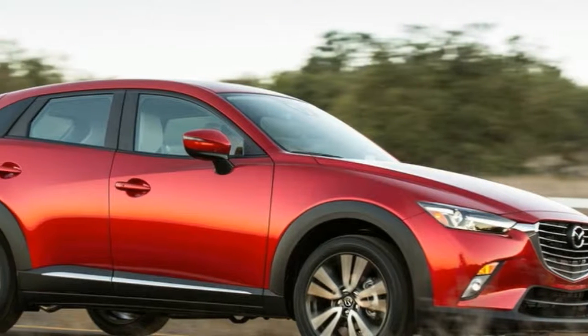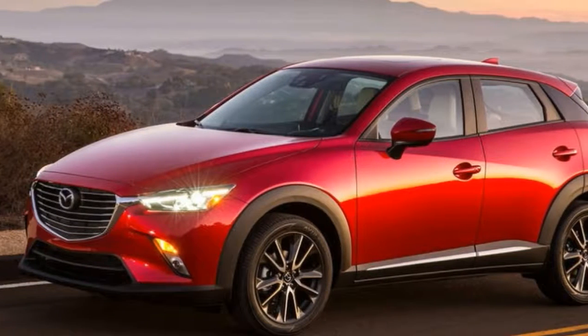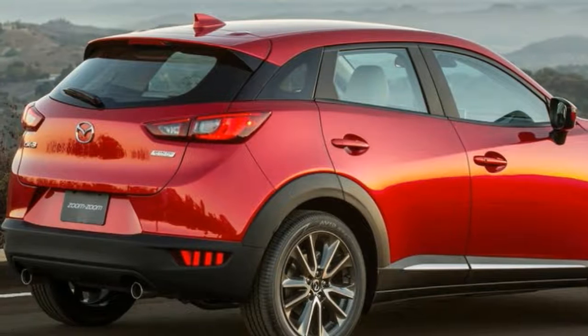Like Graham mentions, the acceleration isn't exactly impressive, but it isn't bad. This is as quick as the other compact crossovers that it would be shopped against, which says more about this style of SUV than it does about this particular Mazda.